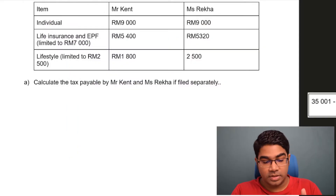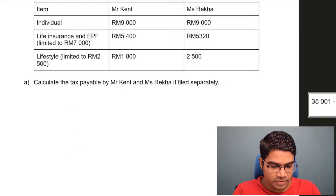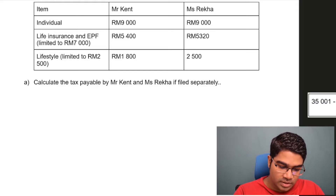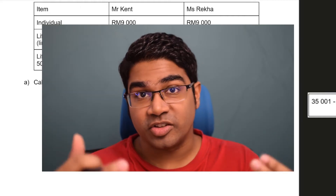This is their tax relief. Mr. Kent has individual, life insurance and EPF, and lifestyle claims. So does Ms. Raycraft. We are going to calculate the tax payable if Mr. Kent and Ms. Raycraft filed separately, and then compare that with filing under joint assessment.